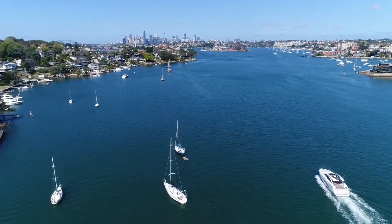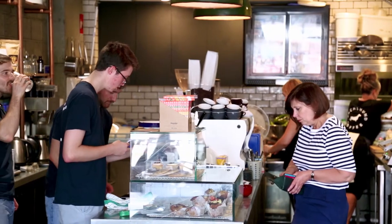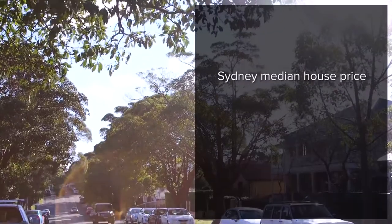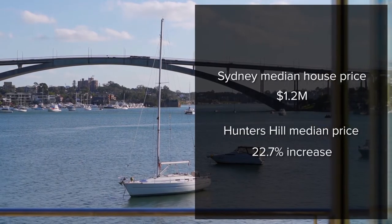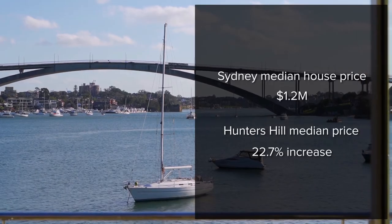We're already into the second month of this year and on-market listings continue to be tight around the Hunters Hill postcode, with many of us still wondering what the year might have in store. If the start of the year is anything to go by, we really are in for a fast run with quick turnarounds and above average prices. Sydney's median house price has increased to just above the $1.2 million mark, and Hunters Hill last year saw an increase of 22.7%, making it the sixth best performing suburb in Sydney.